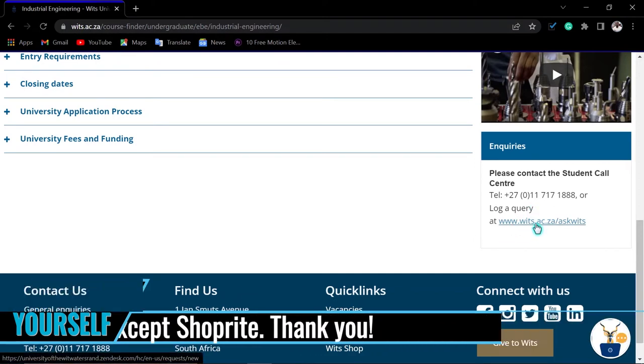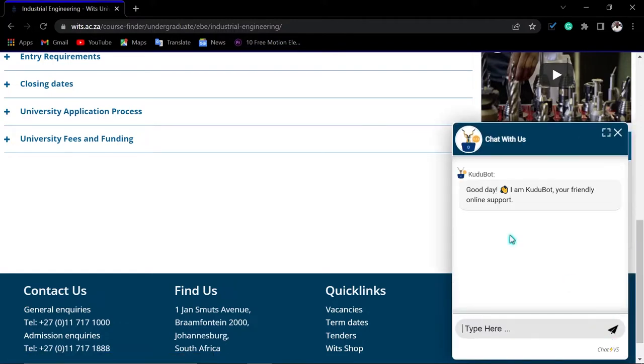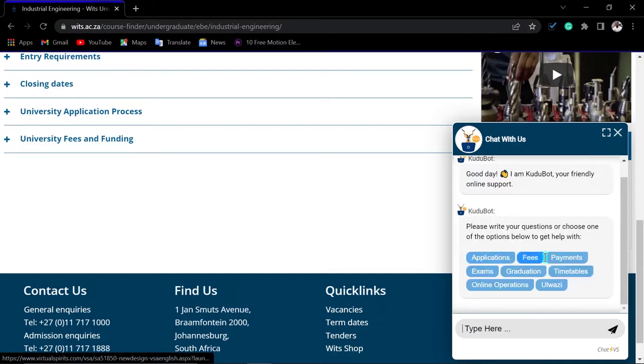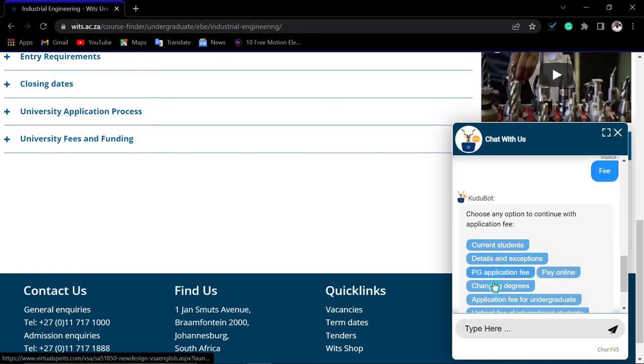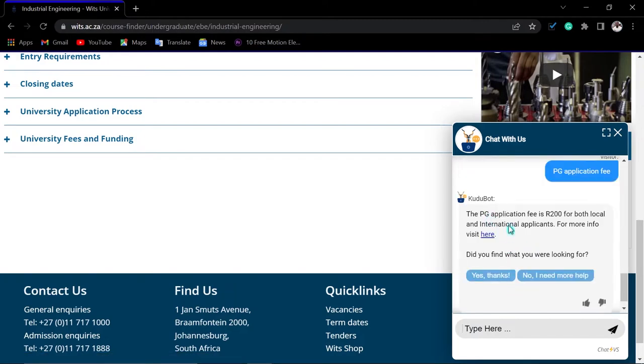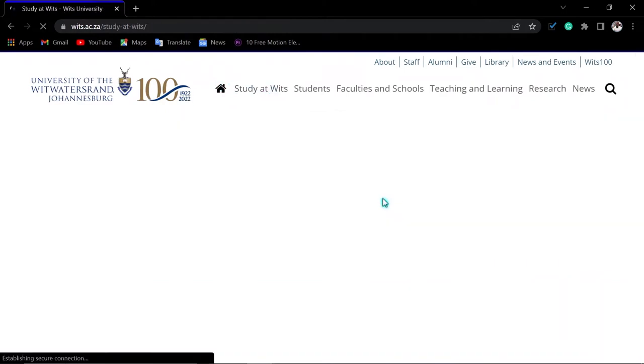For inquiries, contact them here — they do pick up calls. You can log a call or query, or use the chatbot here. Click it, enter your name, and ask your question. For example, you can ask about fees or the application fee and it will give you the answer — for instance, the application fee is 200. You can find more information using that tool. Let's go back to 'Study At'.